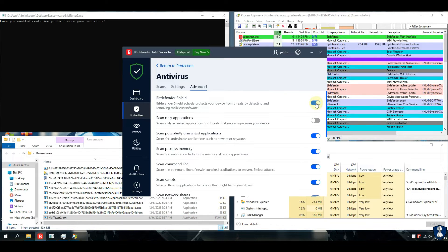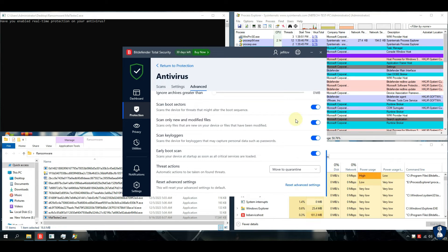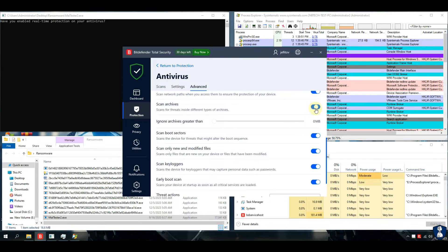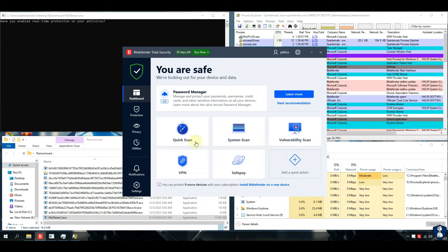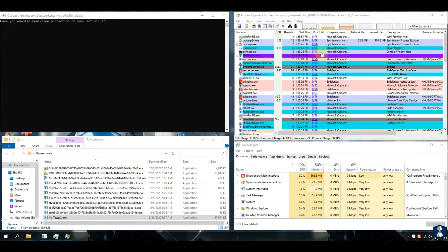Bitdefender antivirus real-time protection has been turned on, and now we are ready for the test. We are performing this test with the help of the Maltester application, which is an automation script that shows the results of antivirus behavior. This information is for new viewers.